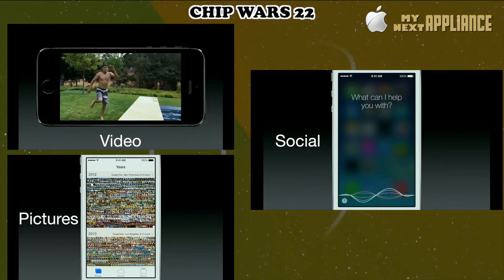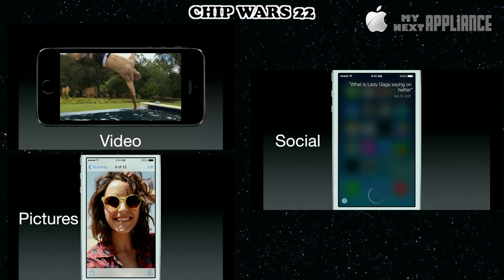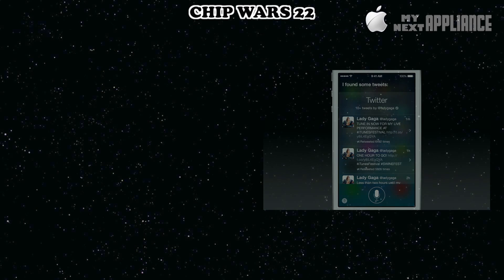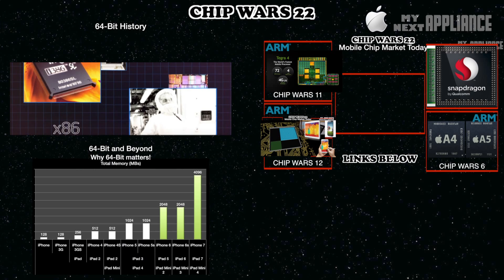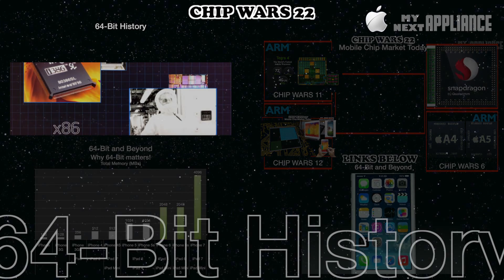As the amount of data generated and managed by our smart devices continues to explode, it's inevitable — 32-bit will eventually become a bottleneck for mobile device developers. To explain, I split up the video into four parts: the first 64-bit transition in PCs 10 years ago, the current state of mobile chip wars, why Apple's new 64-bit chip is a big deal, and how Apple doubled performance in less than one year.